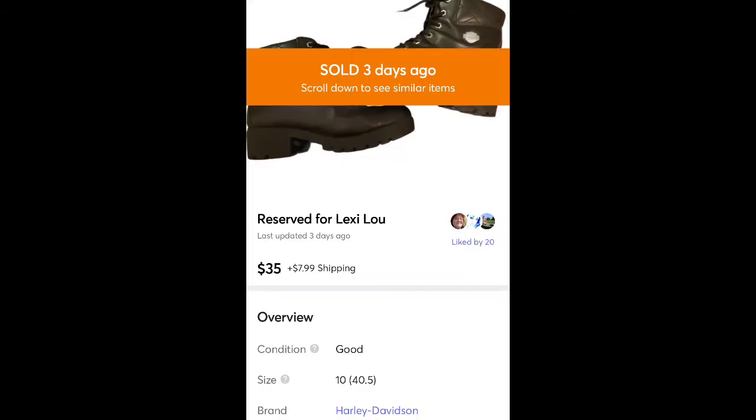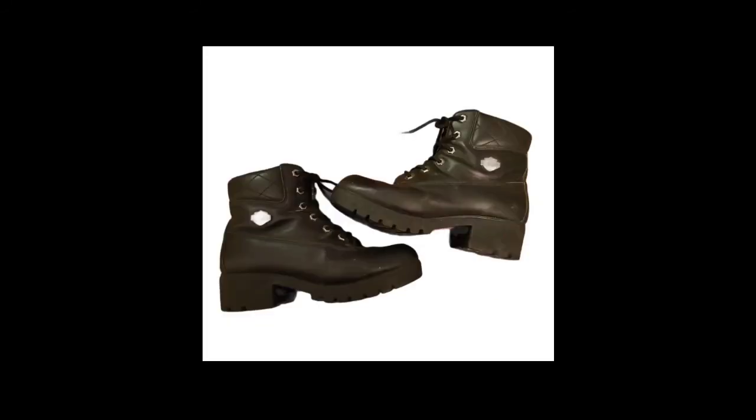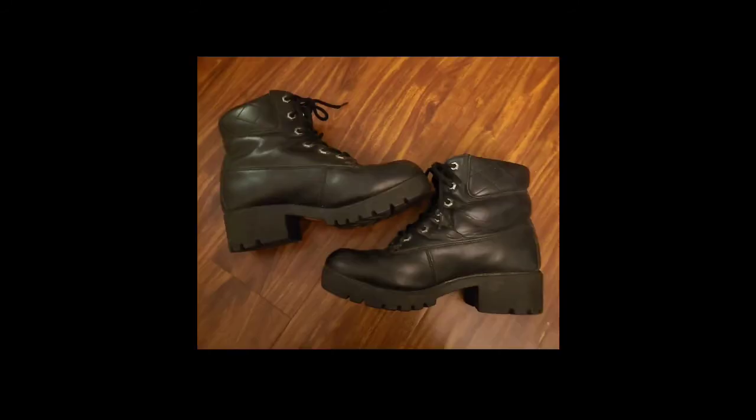These are a pair of Harley Davidson boots. I picked these up at Salvation Army for $1.99 and they sold for $35 plus shipping. I think I probably could have got a little bit more for them, but they sold really quickly, so that was nice. I love when Salvation Army does the $1.99 shoe sale — I always stock up.